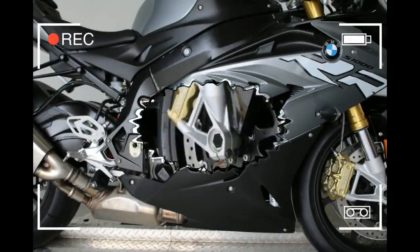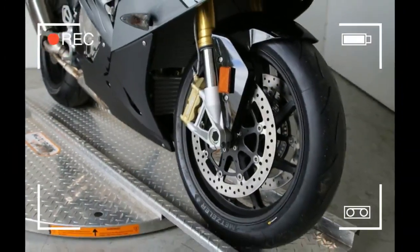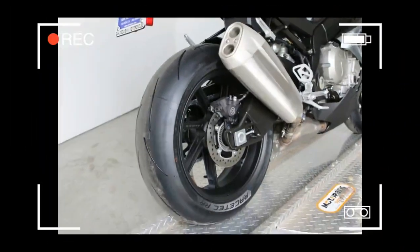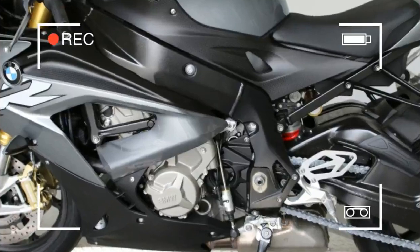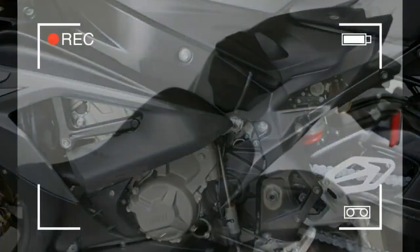Winning statistics. Powerful performance. The S 1000 RR's liquid-cooled four-cylinder inline engine is capable of 199 HP (146 kW) at 13,500 rpm and a maximum torque of 83 lb-ft at 10,500 rpm.